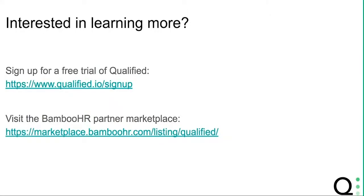That's a brief overview of how Bamboo HR and Qualified work together to help your company hire better software engineers. If you're interested in learning more, you can go to qualified.io and sign up for a free trial. Thanks so much!